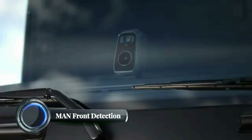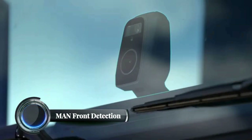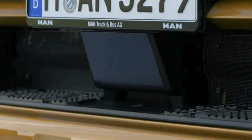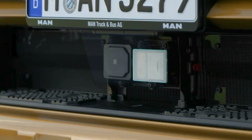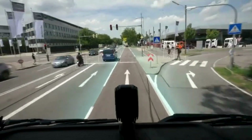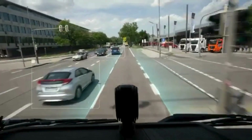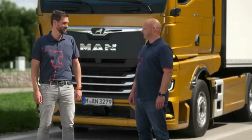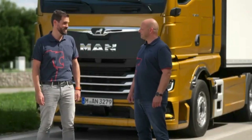The MAN Front Detection system is an advanced driver assistance feature designed to enhance safety in commercial trucks. This system focuses on detecting obstacles in the truck's blind spots, specifically in front of the vehicle and adjacent areas. It uses radar sensors and cameras to monitor the road and surrounding environment, providing the driver with real-time alerts about potential collisions or objects that are too close to the front of the truck.